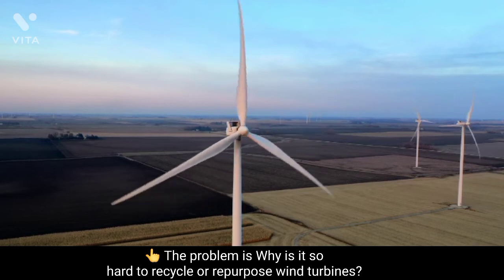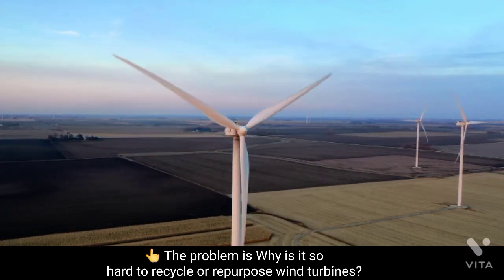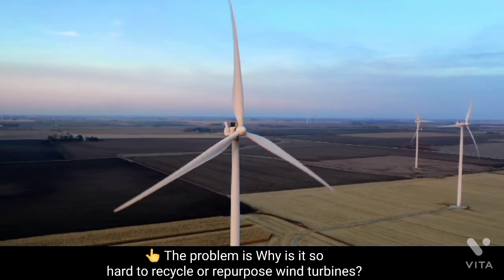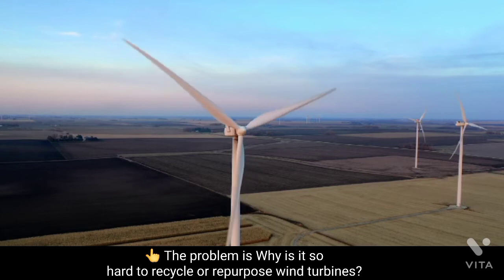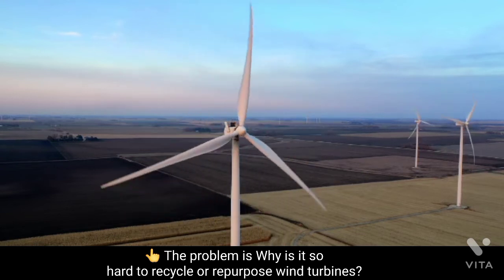The problem is: why is it so hard to recycle or repurpose wind turbines? According to the study, the cost of recycling and the low market value of the recovered materials means that it is unrealistic to expect a market-based recycling solution to emerge.